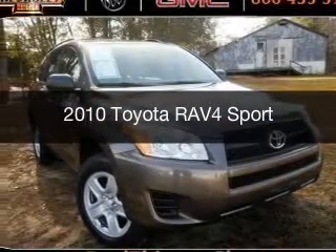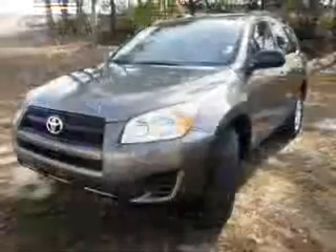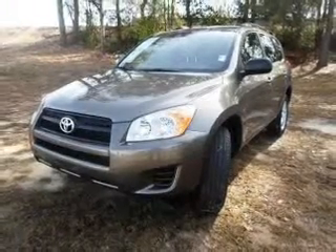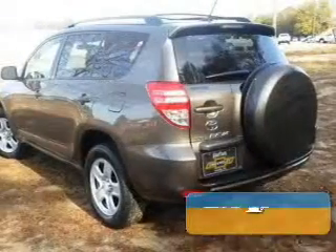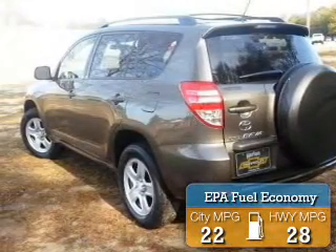This is a used 2010 Toyota RAV4, powered by front-wheel drive, a 2.5-liter four-cylinder engine, and a four-speed automatic transmission. Great fuel efficiency saves you money by requiring fewer trips to the gas station.